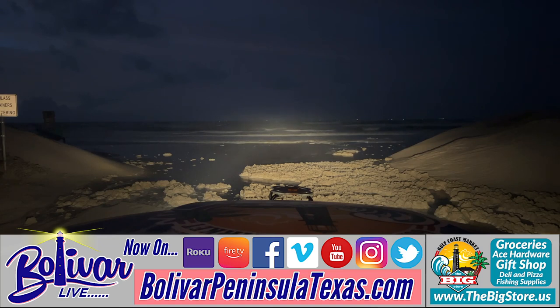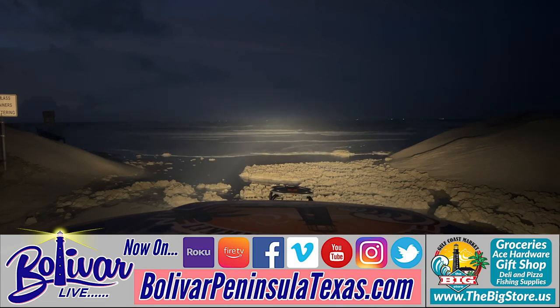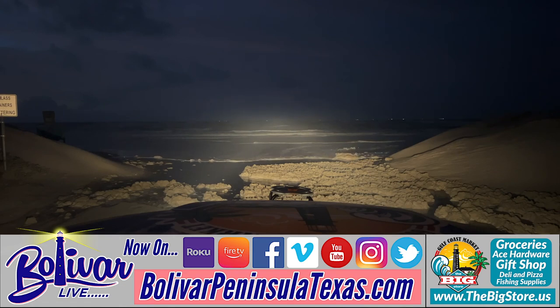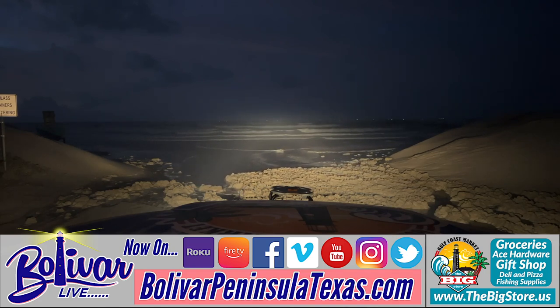We've changed the hours for Rachel at the Tourism Center and we're open now from 10 a.m. to 3 p.m. She comes in early and works on videos for us, and then takes care of the front there. I want to thank her for everything she does.